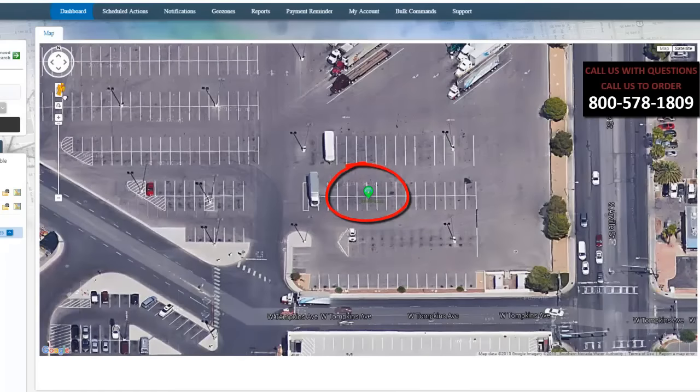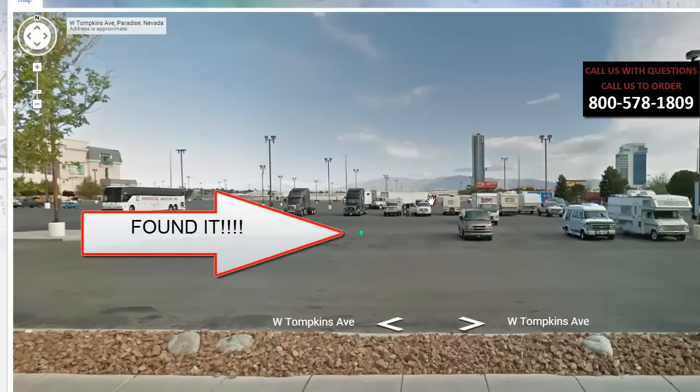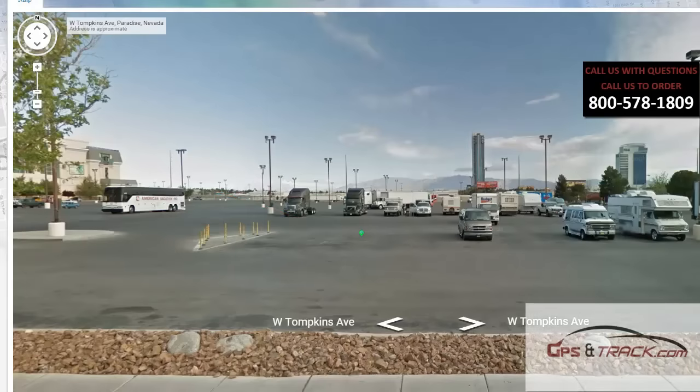Not a perimeter, not a whereabouts — this is the exact parking space it's in. We can even shoot to a street view and see exactly where it is. So for only $119, it includes two years of service, they've got backup batteries, and tamper alerts.